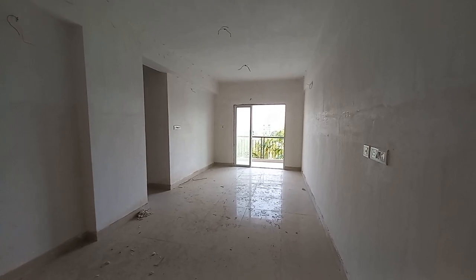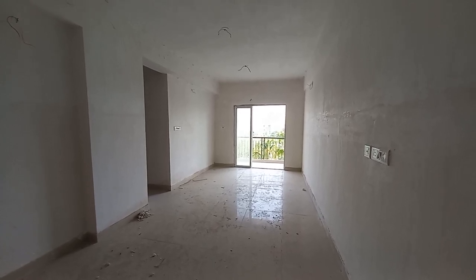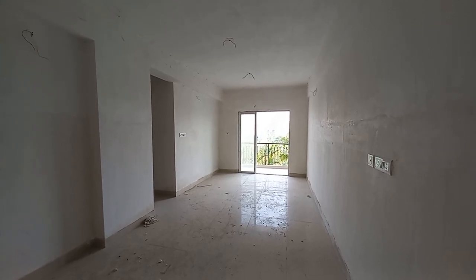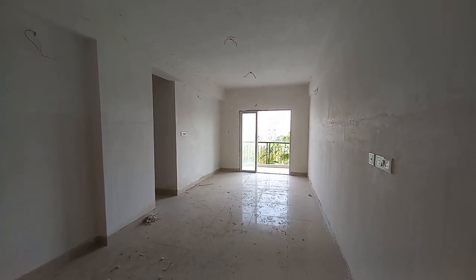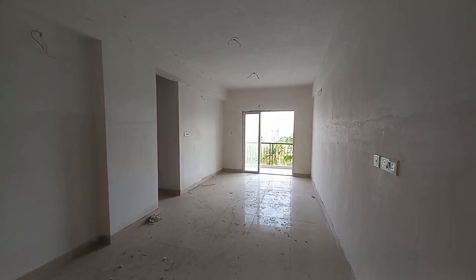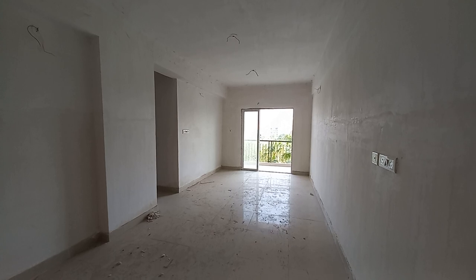Hello everyone, good afternoon and welcome to MG Global again. Today we are going to show you an actual apartment at Rajarat, New Town on 6-lane expressway Rajarat, which is just 1.2 km from Akankha Crossing.